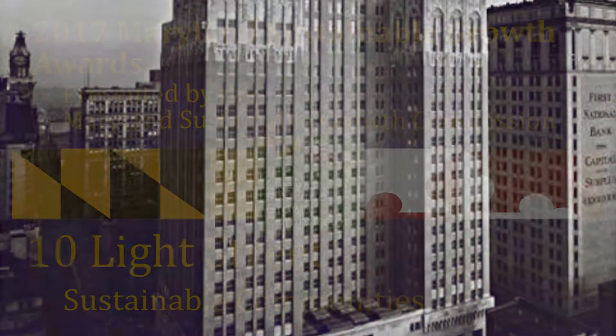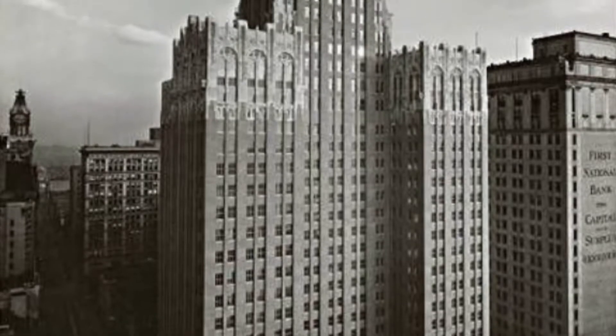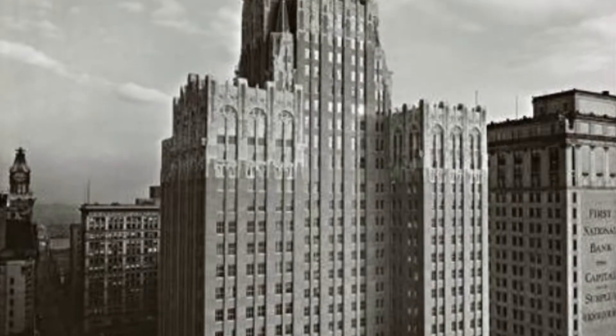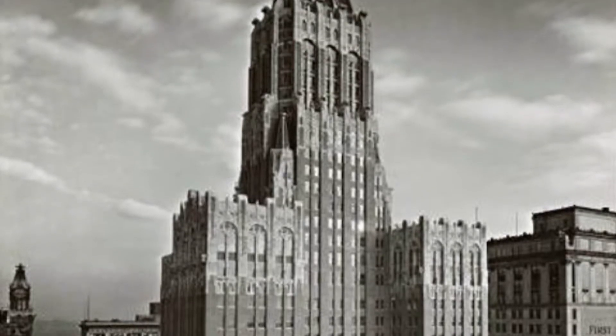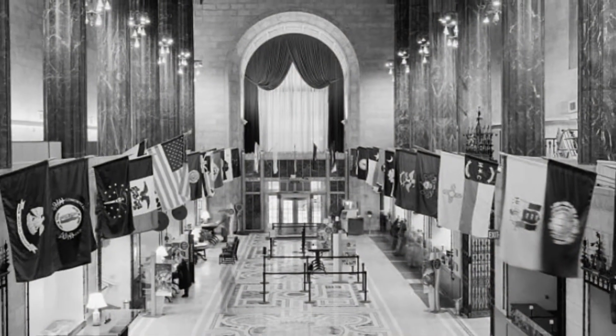When 10 Light Street was constructed in 1929, the majestic Art Deco high-rise was the tallest building in Maryland and the tallest office building in the United States south of New York City.